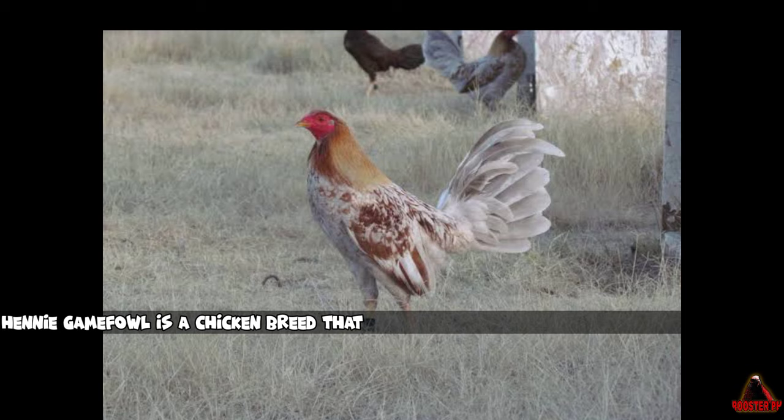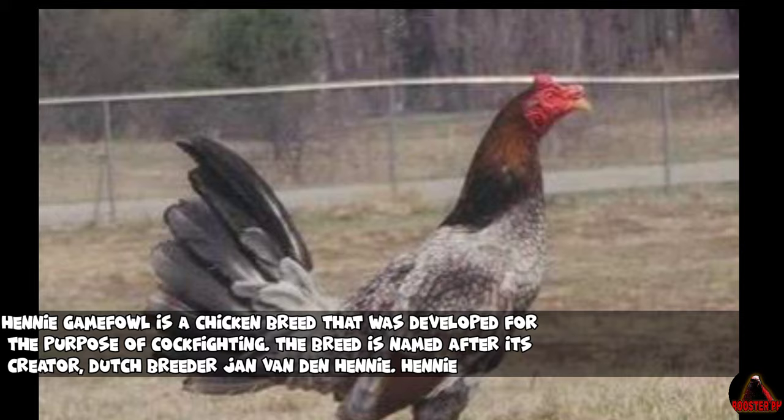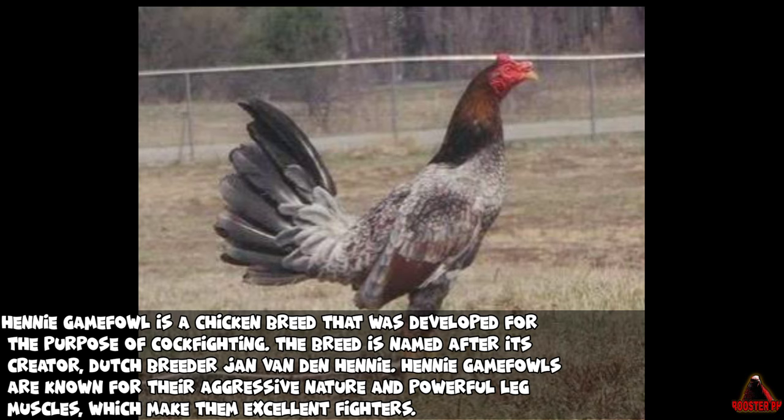Henny Gamefowl is a chicken breed that was developed for the purpose of cockfighting. The breed is named after its creator, Dutch breeder Jan van den Henny. Henny Gamefowls are known for their aggressive nature and powerful leg muscles, which make them excellent fighters.